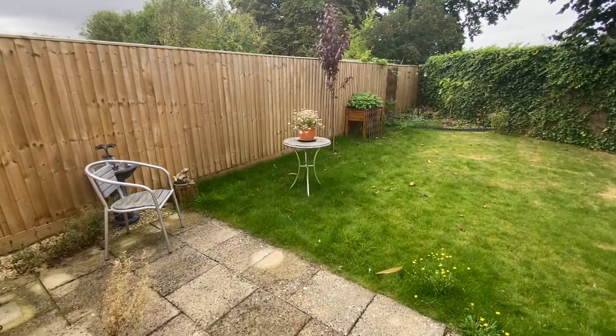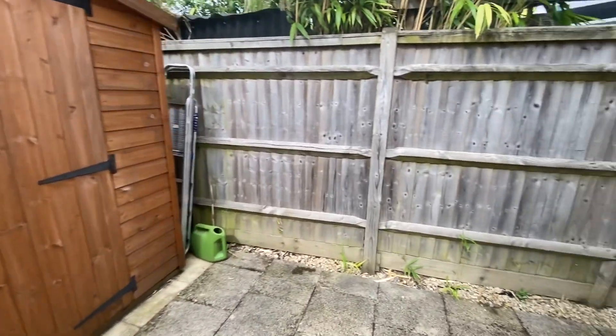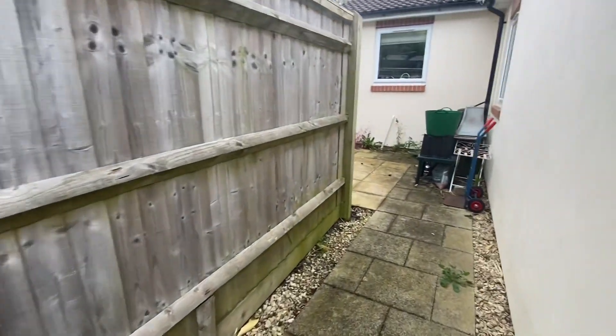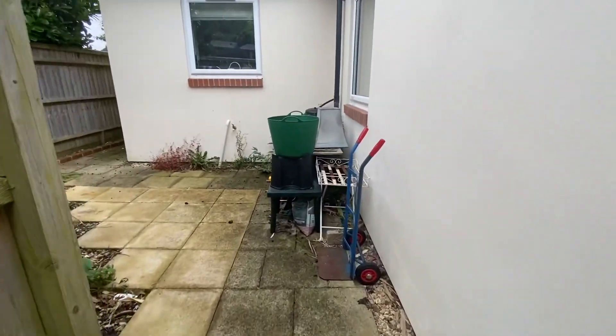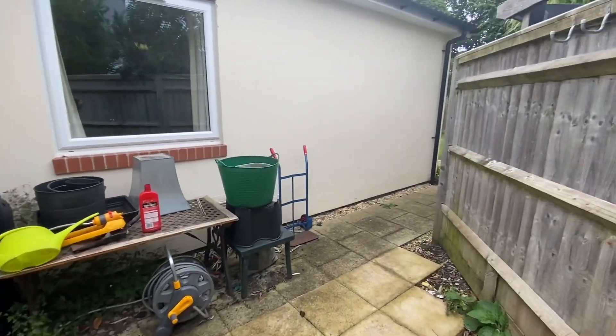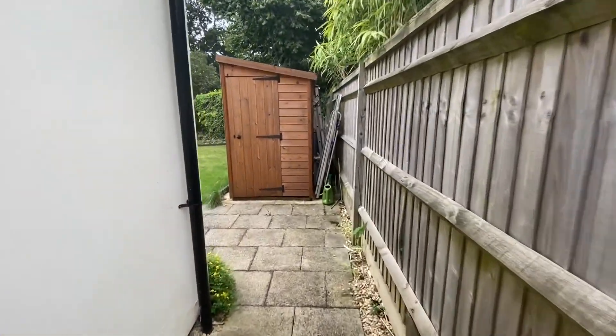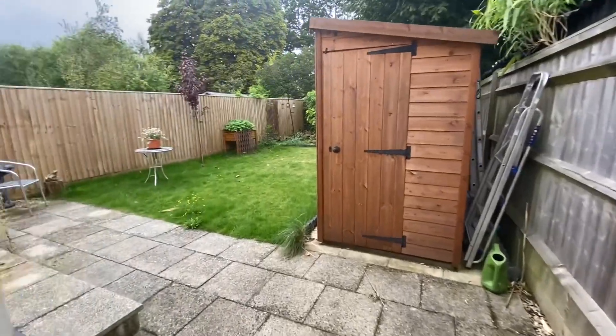There's a lovely leafy outlook to the rear of the property, a brand new shed, fully enclosed on all sides by panel fencing. As you come around to the side, there's this lovely little patio area — a courtyard terrace if you like — with side access gate. And look at this wonderful garden, which has been completely redone by the current owner.